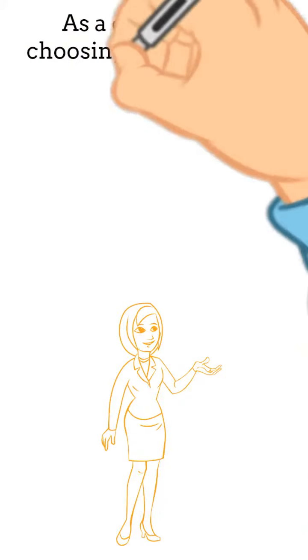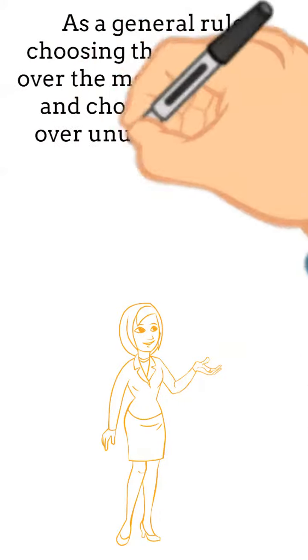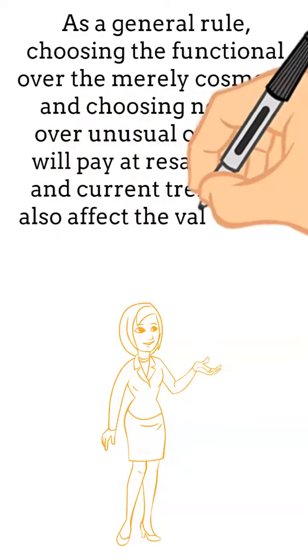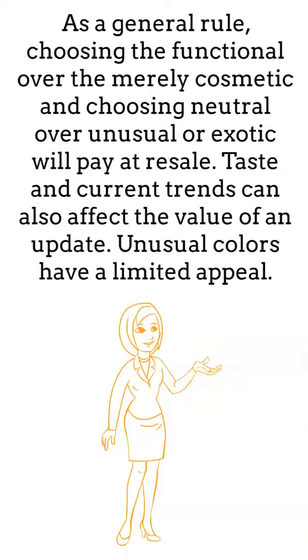As a general rule, choosing the functional over the merely cosmetic and choosing neutral over unusual or exotic will pay at resale. Taste and current trends can also affect the value of an update. Unusual colors have a limited appeal.